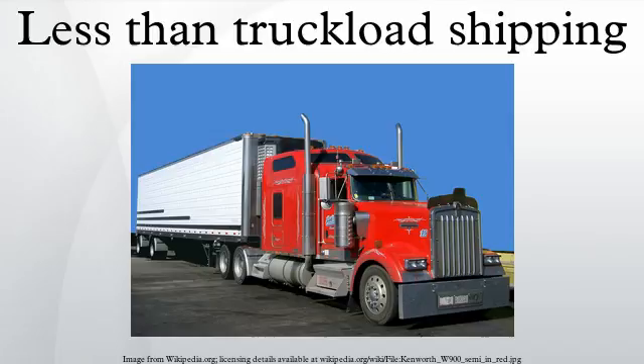Zone skipping is the use of LTL carriers to transport parcels to a parcel carrier's hub near the load's final destination instead of relying on the parcel carrier for end-to-end delivery. The term zone skipping refers to the LTL carrier bypassing the parcel carrier's traditional zones, which allows the shipper to avoid charges incurred by the parcels crossing multiple zones en route from the shipper to the final destination.